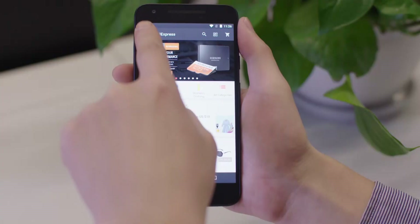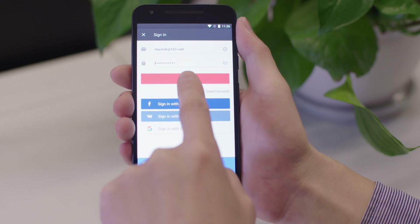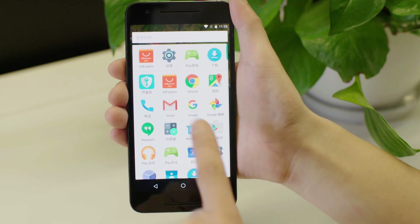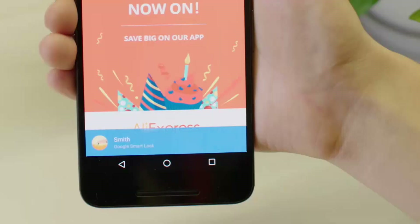We also recently implemented the Smart Lock feature. It allows users to save their password and use their saved password to sign in. We continue to see positive feedback from users, so we progressed to allowing users to sign in automatically when they open our app.